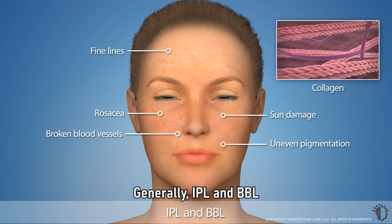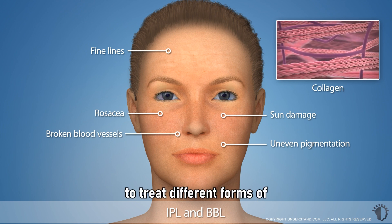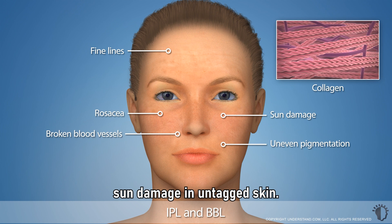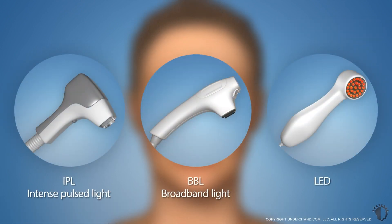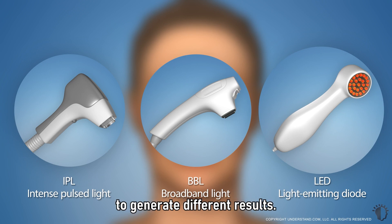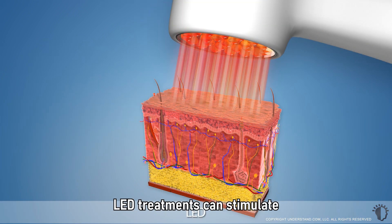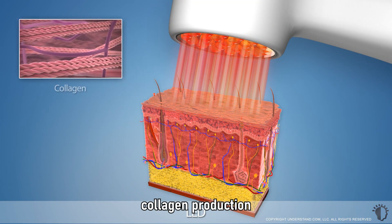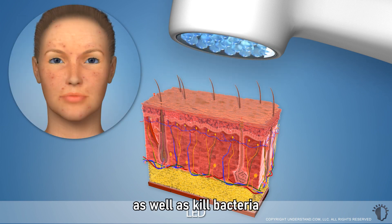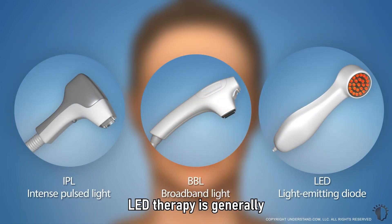Generally, IPL and BBL are safe for lighter skin types, and can be targeted to treat different forms of sun damage in untanned skin. Light-emitting diode, or LED therapy, utilizes a narrow spectrum of different colors and wavelengths of light to generate different results. Depending on the type of light energy used, LED treatments can stimulate collagen production to rejuvenate the skin, as well as kill bacteria in order to treat acne. LED therapy is generally safe for all skin types.